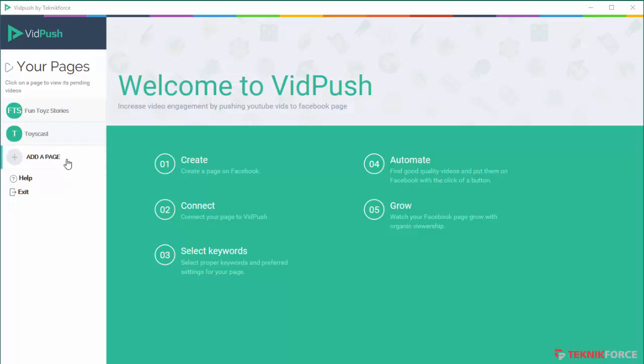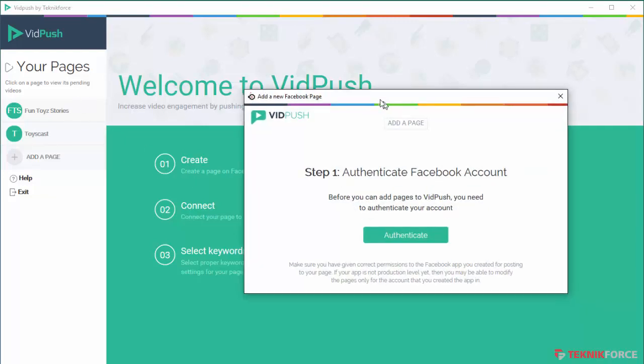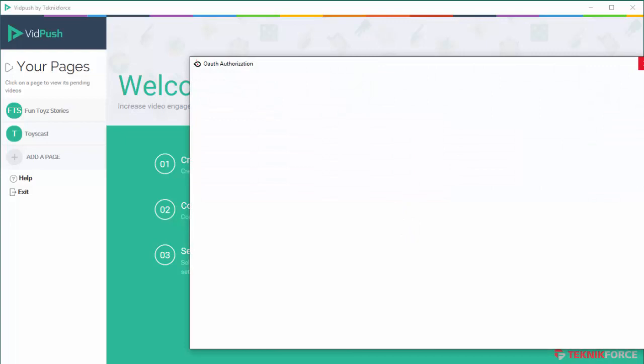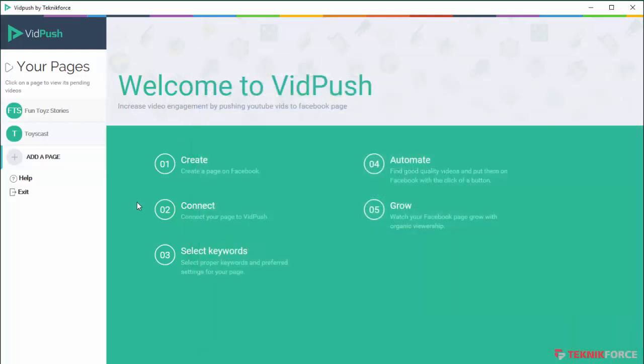Using VidPush is very easy. What you need to do is add your Facebook page — you can just authenticate your Facebook account, fill in your password, and you will get a list of all the pages that you own. The pages you add will appear on the sidebar just like this. I've added a couple of pages on my Facebook account and they are over here now and I can work with them.